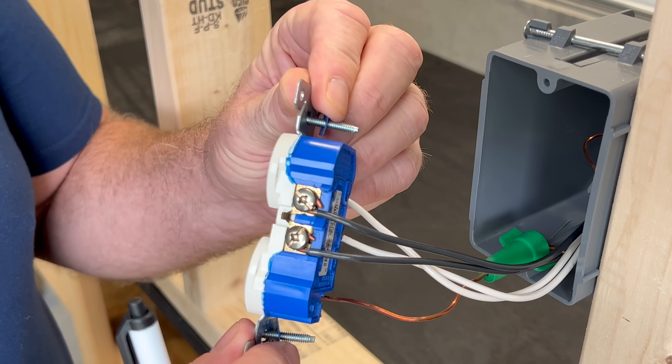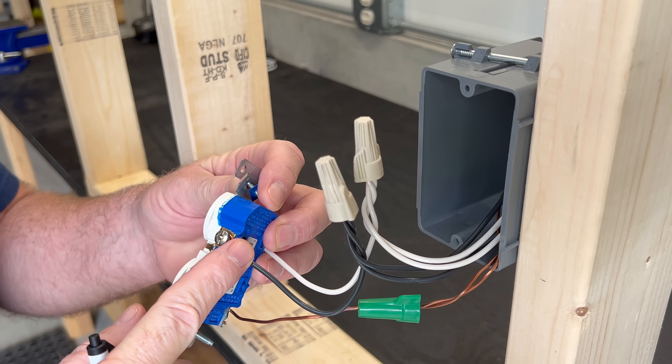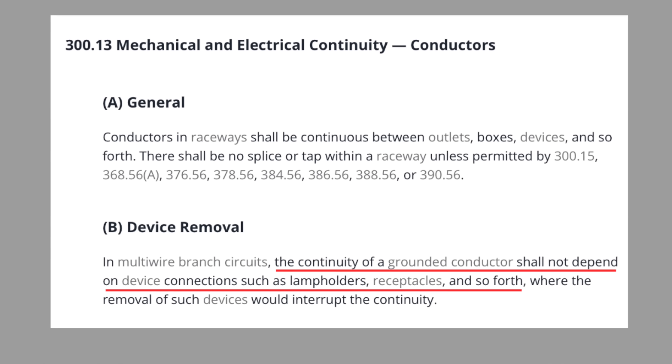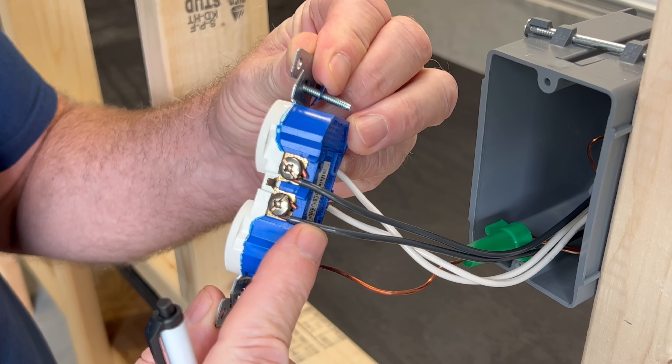False claim number one: electrical pigtails are required by code. When we wire receptacles, we have two code-compliant methods to choose from. We can through-wire, which is when the incoming and the outgoing wires are connected through the device itself, or we can pigtail, which is splicing the incoming and outgoing wires together with tails that connect to the device. Both methods are code compliant. Some electricians get this wrong because they misinterpret code article 313B, which prohibits the neutral wire from connecting through the device on multi-wire branch circuits. A multi-wire branch circuit has two or more ungrounded hot conductors with voltage between them returning on a common grounded neutral conductor. A single circuit feeding outlets is not a multi-wire branch circuit, and pigtails are not required.